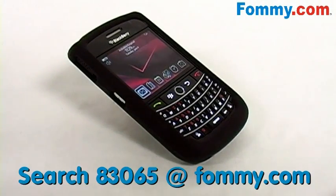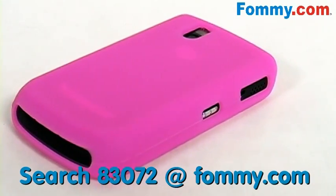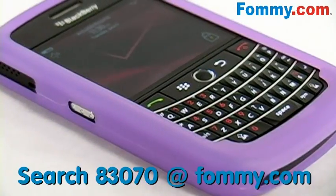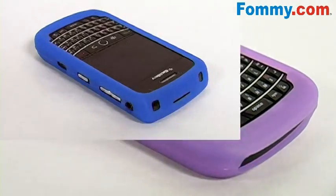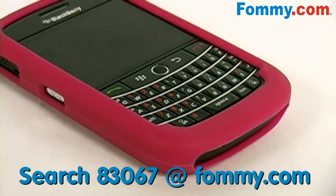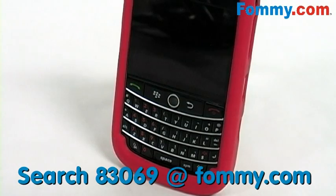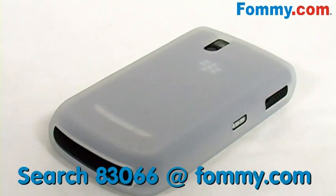Currently available in black, pink, purple, blue, hot pink, gray, red, and white.